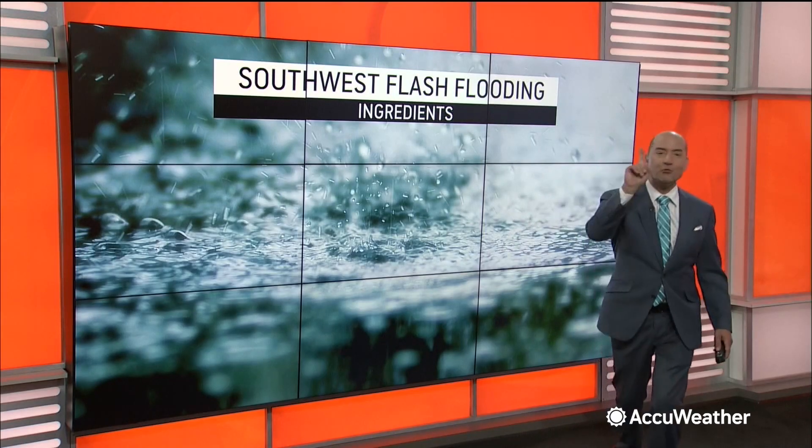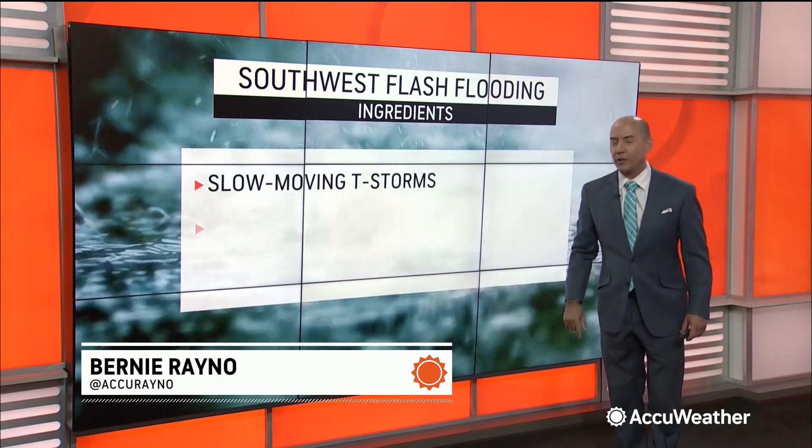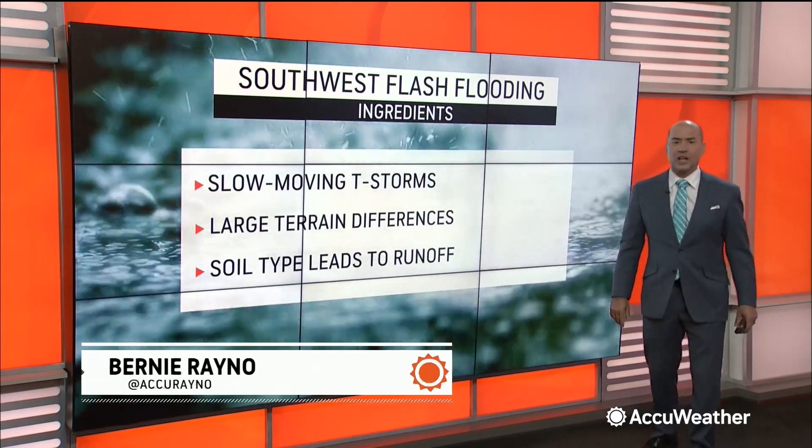Flash flooding across the southwest — and you don't need a lot of rain for flash flooding. I want to go over the ingredients. Why do we see flash flooding in the southwest?